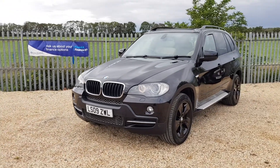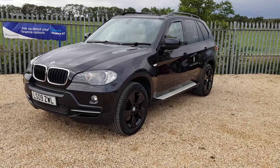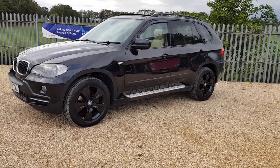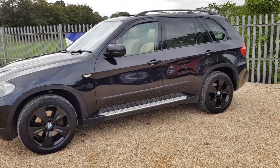86,000 miles on the clock. As you can see, the car's been very well looked after. Lovely angel eye headlights. 2009. Gloss black alloy wheels. This car does also have the side step and rear privacy glass.